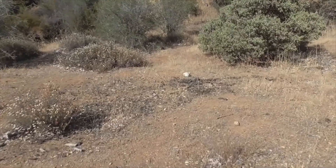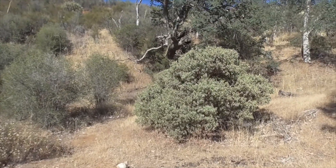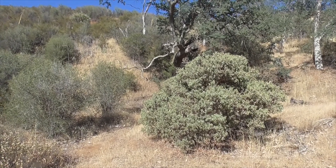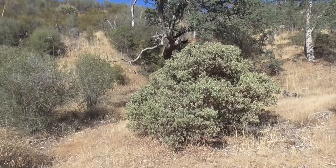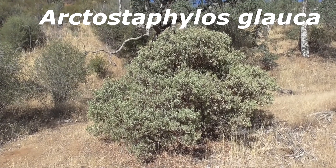Hi, today we're in Los Padres National Forest. It's the middle of July. We're gonna look at this beautiful shrub here. Of course, this is a manzanita — this is a Big Berry manzanita, Arctostaphylus glauca.